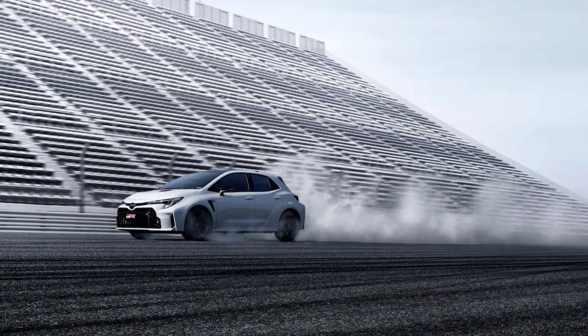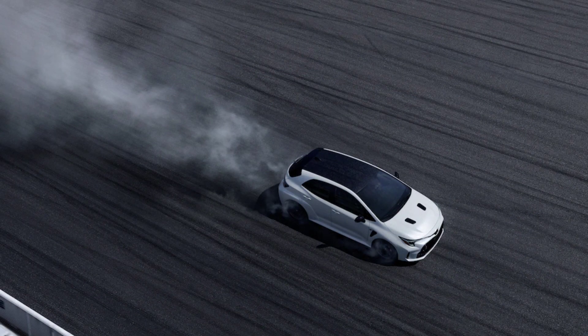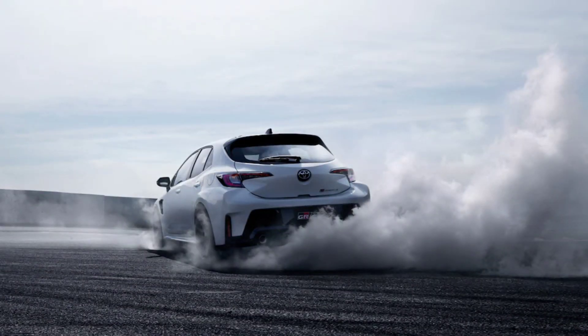The news is something of a bummer, though it'd be less upsetting if it turns out Toyota will offer some of the Circuit Edition's goodies as accessories or options on future GR Corolla Core models. We'd especially love to see the forged carbon roof panel, pictured below, survive the 2023 model year, even though its weight savings appear minimal compared to the Core's standard roof.